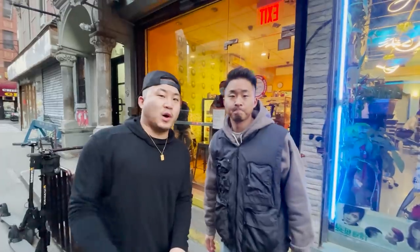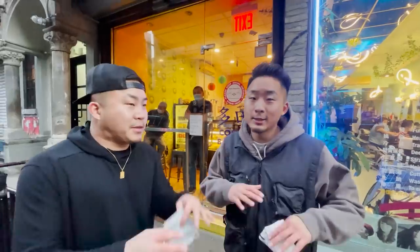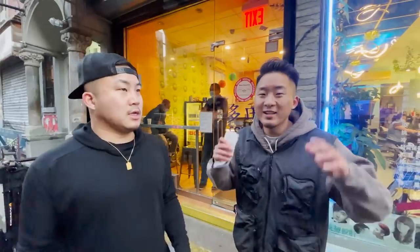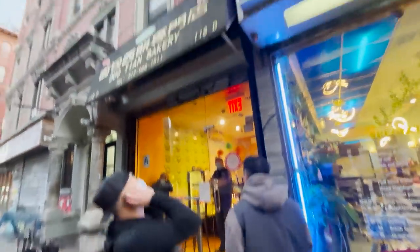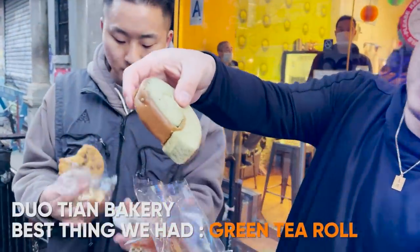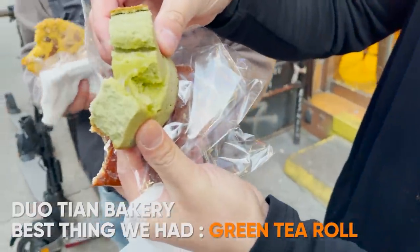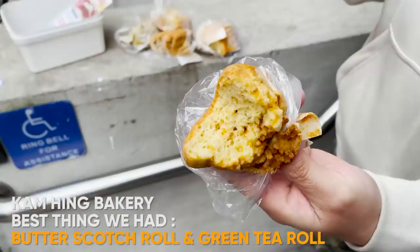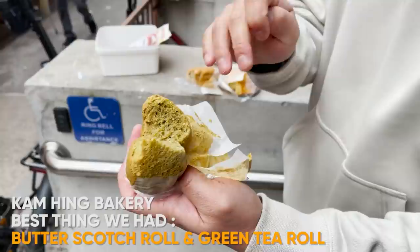One of the heavily requested additions to Chinatown Cheap Eats is a bakery crawl. There are about 45 bakeries in Chinatown, so we're not going to be able to spend that much time in them — we're going to run into a bunch of them, show you what we got, and let you know how they are. It's a montage. After trying all the flavors at Cam Hing, I give the butterscotch and the green tea both a five out of five. I think that was the best thing we had — very underrated. I'm surprised it's a very low-key bakery. The green tea roll — five out of five.